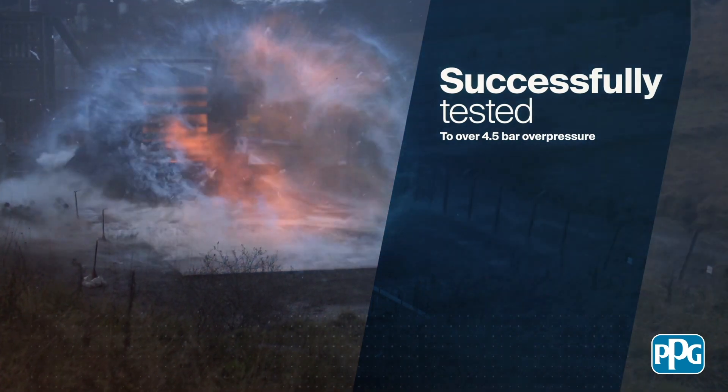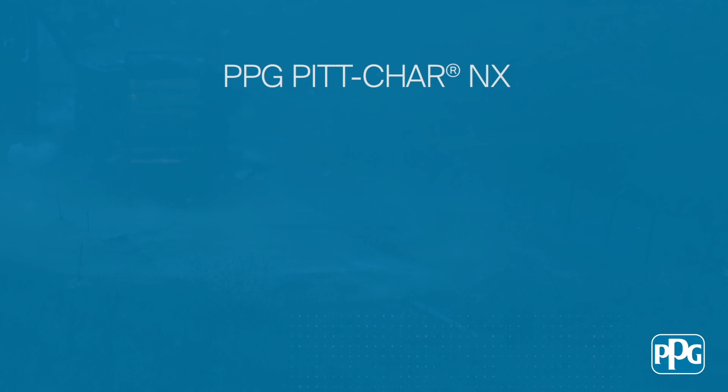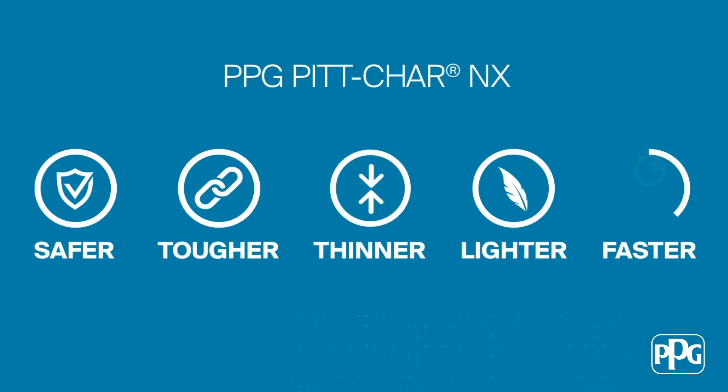PPG is excited to offer this latest technology to you. PPG Pitchar NX — Safer. Tougher. Thinner. Lighter. Faster.